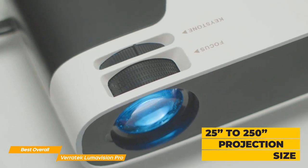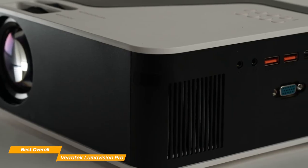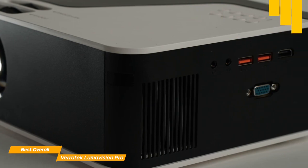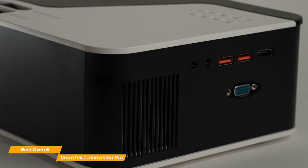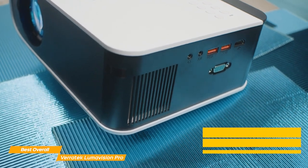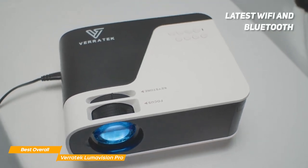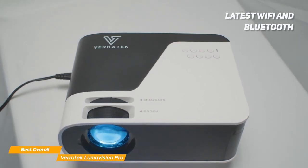One of the standout features of the Lumavision Pro is its ability to produce an image up to 250 inches in size due to its native 1080p resolution, which is something rare to see at this budget price point. The projection size can vary from 25 inches to 250 inches, meeting any size requirement you may have. In terms of connectivity, the Lumavision Pro has you covered — with built-in HDMI, USB, and AV ports, you can connect to a variety of devices. The Veritek Lumavision Pro also has the latest Wi-Fi and Bluetooth connecting function, compatible with laptop, iOS, and Android devices, so you can screen mirror, which is a great bonus.